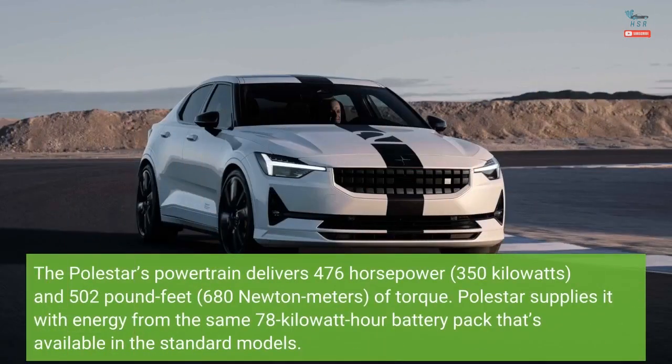The Polestar's powertrain delivers 476 horsepower (350 kilowatts) and 502 pound-feet (680 newton-meters) of torque. Polestar supplies it with energy from the same 78 kilowatt-hour battery pack that's available in the standard models.